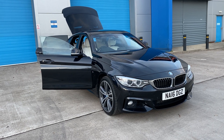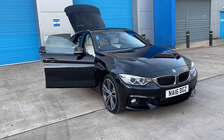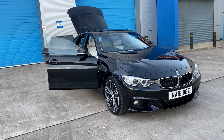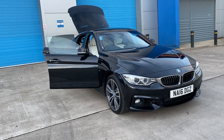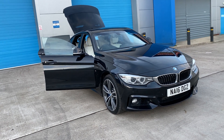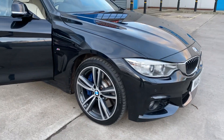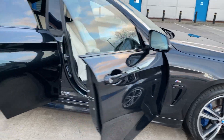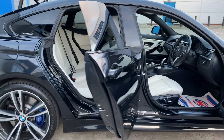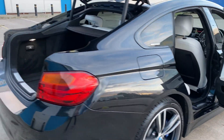We've just acquired this BMW 435x Drive M Sport — that's twin turbo, all-wheel drive, M Sport body kit styling. It's in absolutely superb condition, wheels unmarked with the blue M Sport calipers. It's the Grand Coupe, so you've got proper 5 seats, 5 doors, and a hatchback.